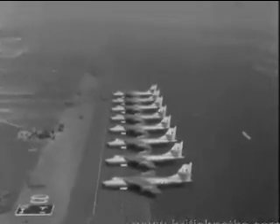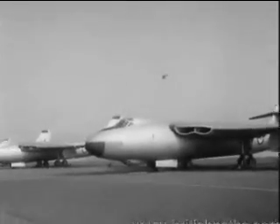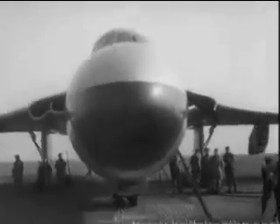The Vickers Valiant, Britain's new four-jet bomber, enters squadron service with the RAF — the most powerful, costly, and complex aircraft the Air Force has ever had. Each one is worth several hundred thousand pounds, so only the cream of air crews are picked to fly them.